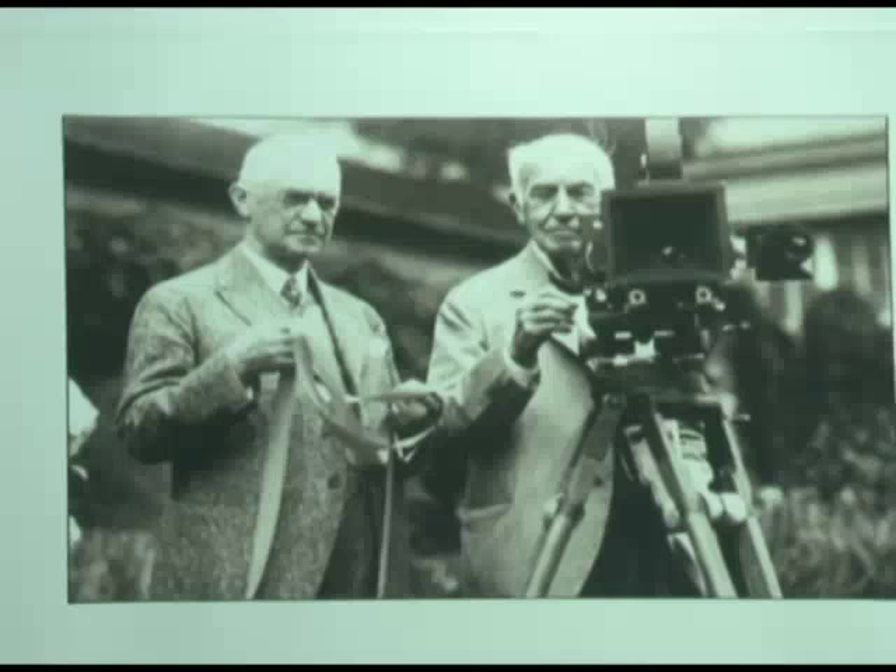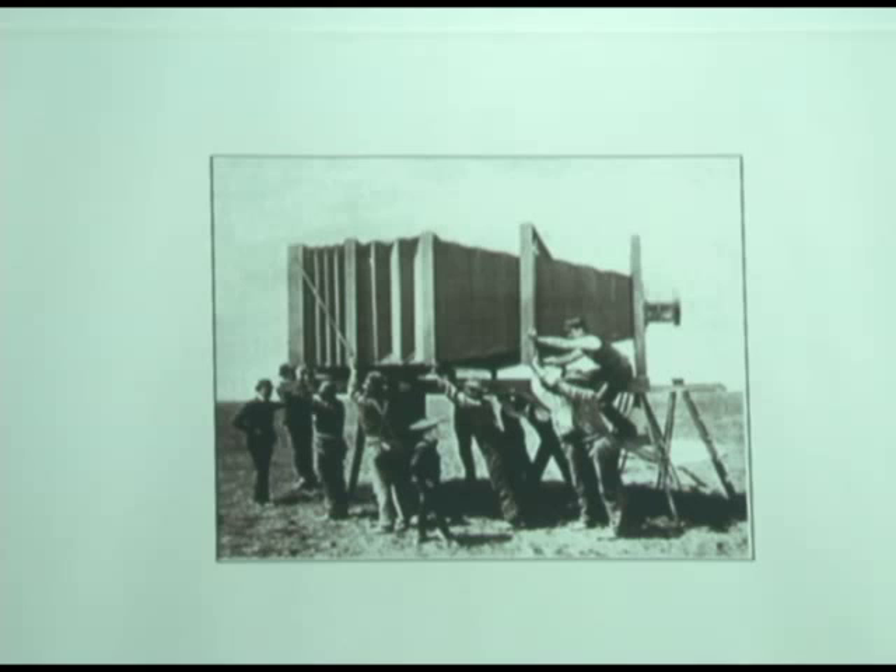That's the world's largest camera, used to photograph a train. And the lens actually still exists. The camera does not — the lens is out in a museum in Iowa.